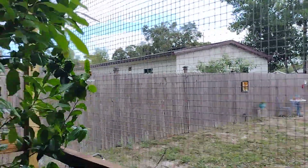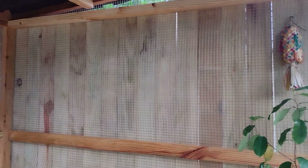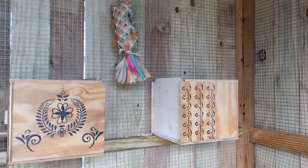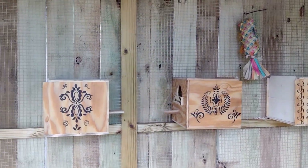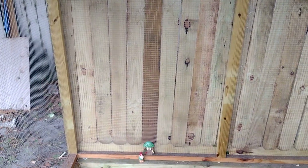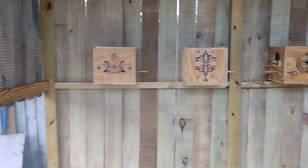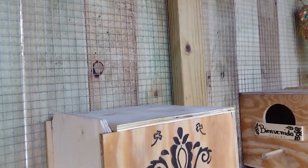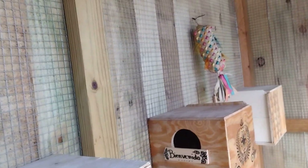I put some plywood over there so the lovebirds can feel protected in their nest box. The nest box is five feet off the ground. Make sure that the sides and the back are all covered so they feel safe to nest.